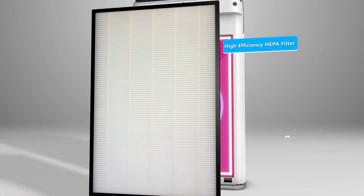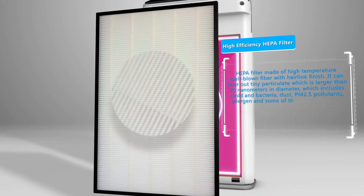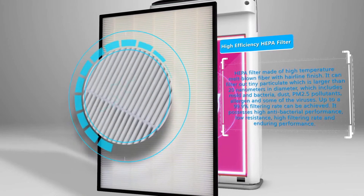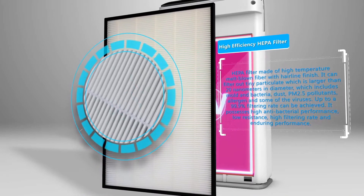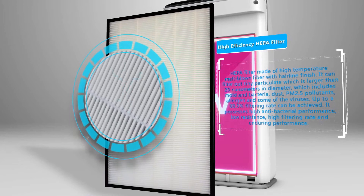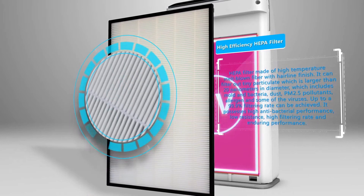The fifth layer is the HEPA filter, made of high-temperature melt-blown fiber with a hairline finish. It can filter out any tiny particulate larger than 20 nanometers in diameter, including mold, bacteria, dust, PM 2.5 pollutants, allergens, and some viruses. Up to a 99.9% filtering rate can be achieved. It possesses high antibacterial performance, low resistance, high filtering rate, and enduring performance.